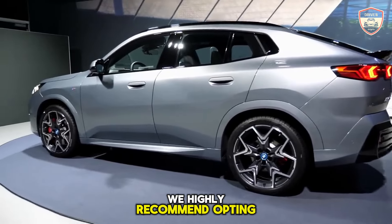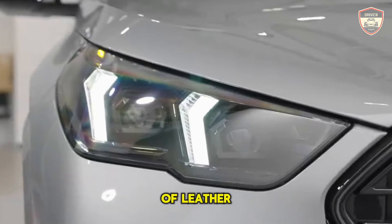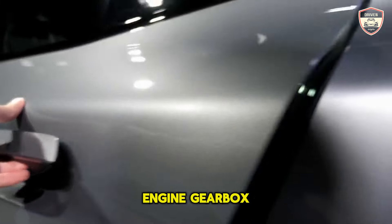Nonetheless, we highly recommend opting for the M Sport seats, adorned in a blend of leather and faux suede to elevate the driving experience.